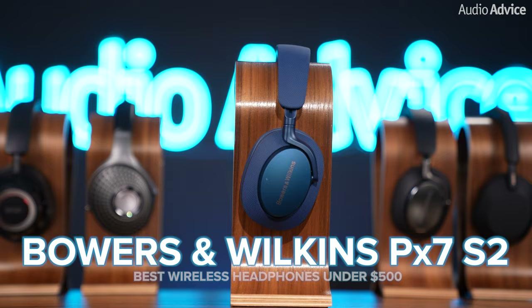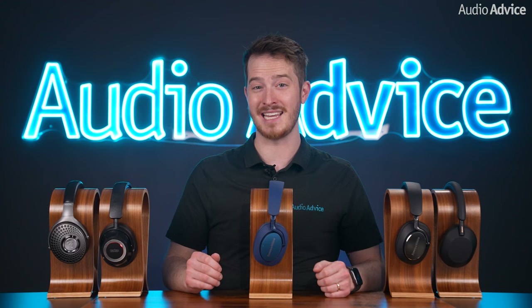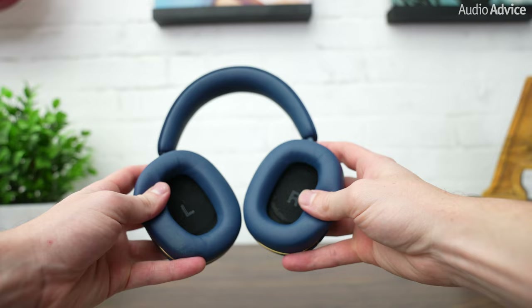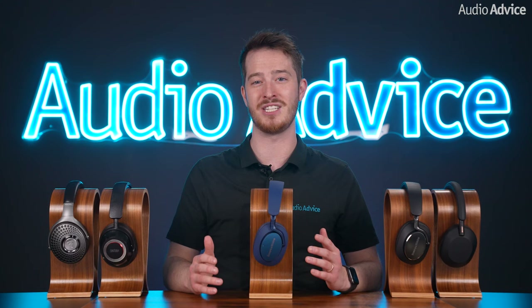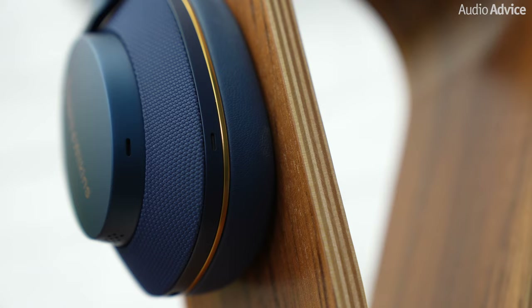The Bowers & Wilkins PX7 S2 wins the Best Headphones for Music under $500 category because of its superb sound quality that rivals its bigger brother, the PX8s. The S2's 40mm drivers are 10mm larger than the XM5s, and they're built and tuned by the same engineers who crafted the famous Bowers & Wilkins 800 Series Diamond Speakers used in Abbey Road Studios. They've gone as far as angling the drive units inside the ear cups to be perfectly aligned so that the music can directly enter your ear canals undisturbed. This attention to detail isn't something you usually find in headphones in this price category, and we love that they use some trickle-down tech from their flagship products. We would still recommend the XM5s if you're looking for a headphone for the gym or absolutely need the best noise cancelling possible. But if you want something more stylish with premium materials and a more musical sound, the PX7 S2s have the leg up.